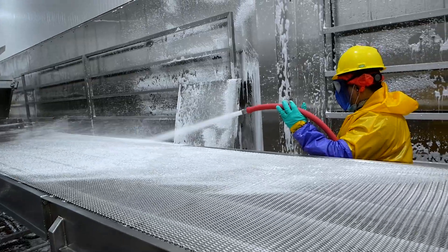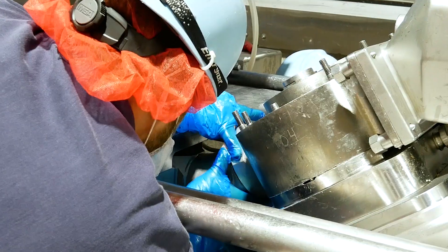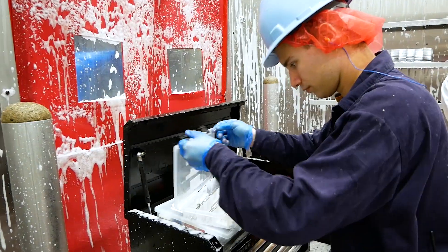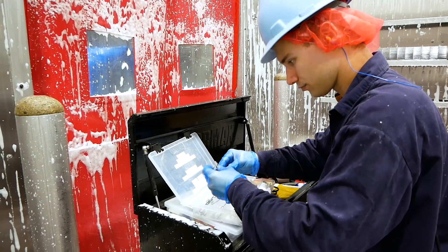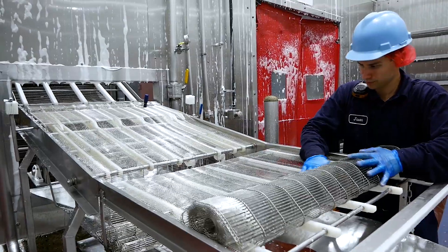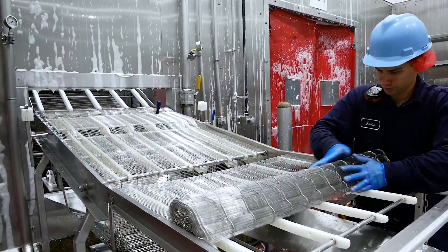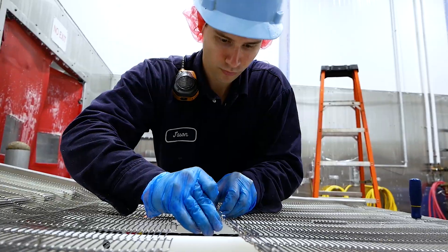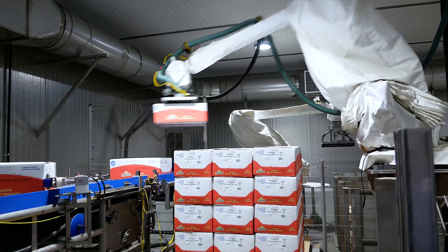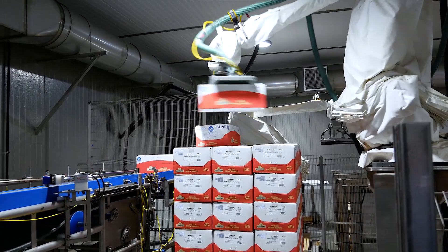Our operation is highly automated and requires support from an expert maintenance team that can perform preventive maintenance, corrective maintenance, regular machine calibrations, component upgrades, facilities maintenance, and troubleshooting. Our systems include hydraulic, pneumatic, mechanical, electrical, and electronic components, and robotics.